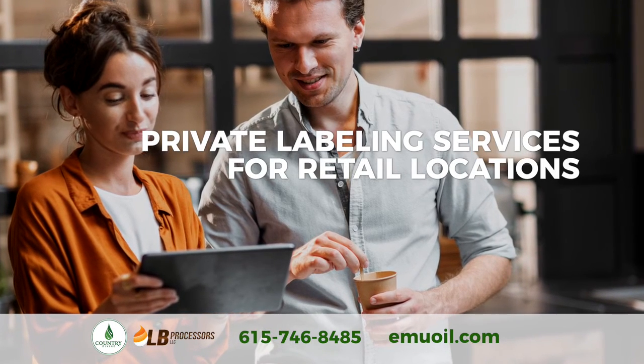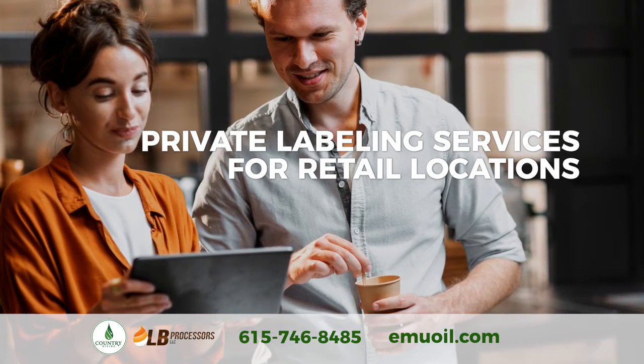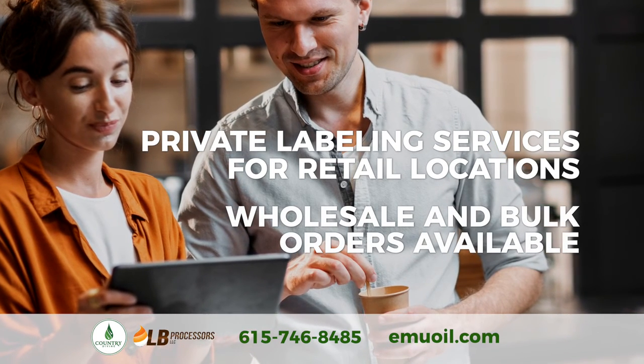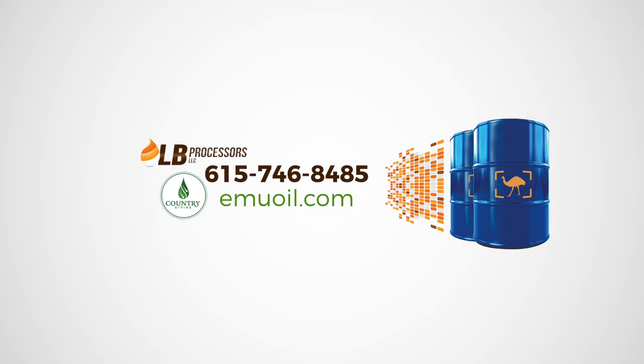Retail operations looking to become a reseller of our products can get private labeling services from LB Processors. Wholesale and bulk orders are also available. Please call 615-746-8485.